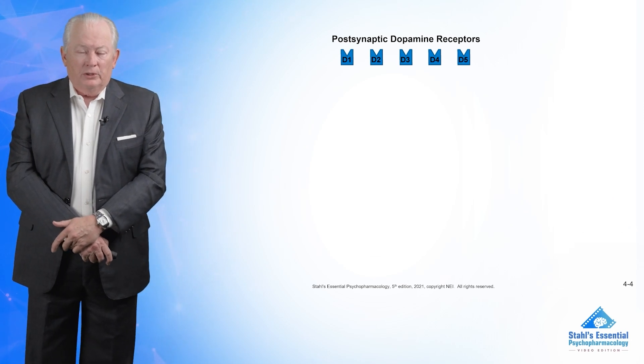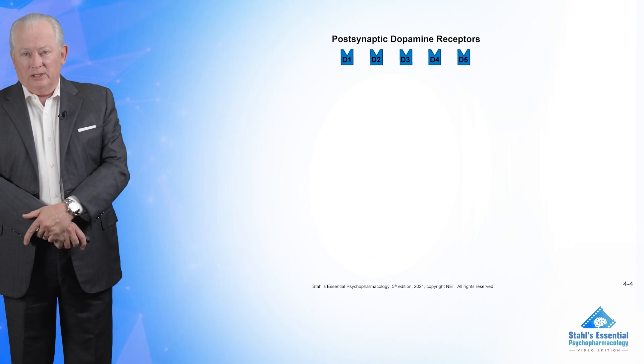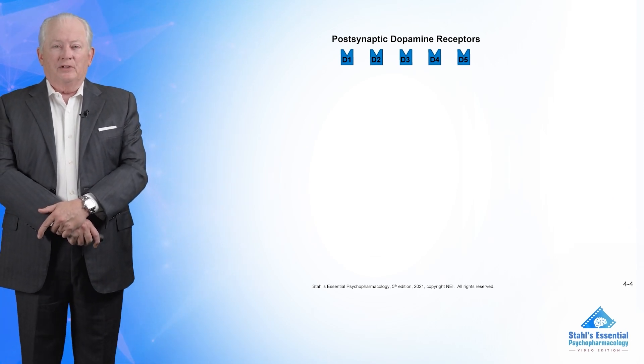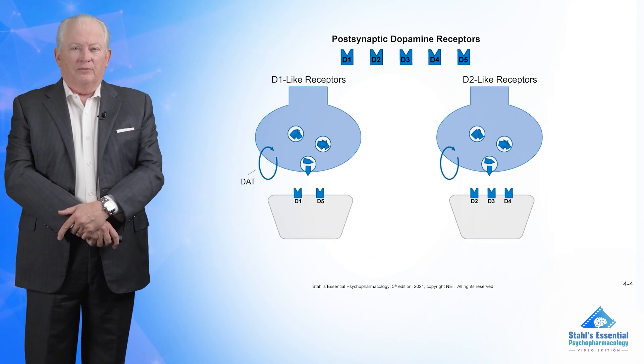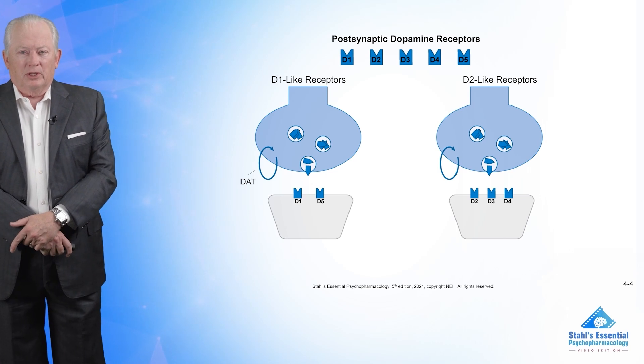How many dopamine receptors are there? Well, you could say there's two and there's five. There are actually two classes and five individuals. There's one class called D1-like, which includes D1 and D5, and D2-like, which are the other ones.